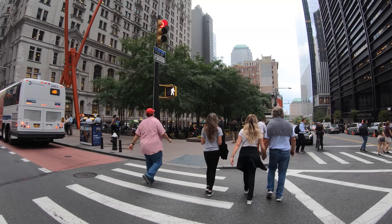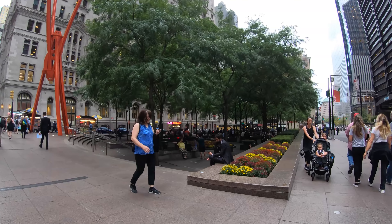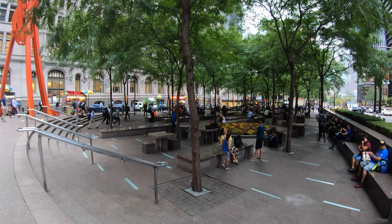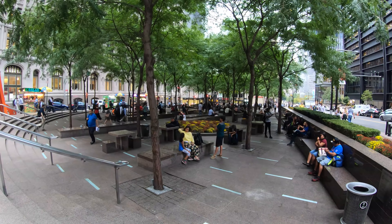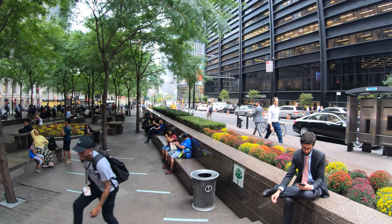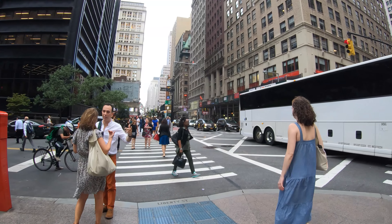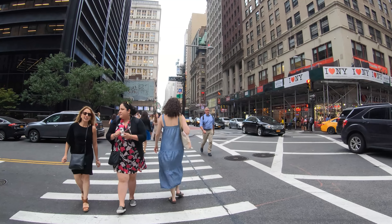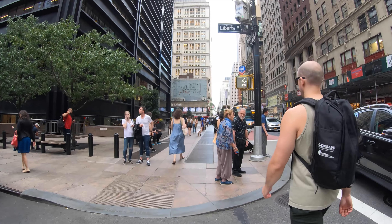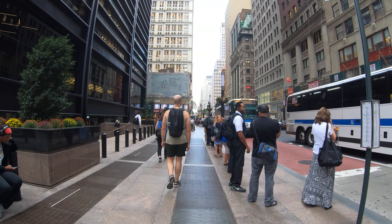Here across the street is Zuccotti Park. This is where many of the organizers and protesters of the Occupy Wall Street Movement had its home base in 2011 in Lower Manhattan. But this is actually a privately owned public space controlled by Brookfield Properties and Goldman Sachs, created in 1968 by United States Steel. This area back in 2001, when the Twin Towers fell and the September 11 attacks happened, suffered major damage. There was dust all over the place and there was a big reconstruction effort to bring this area back to its former glory.